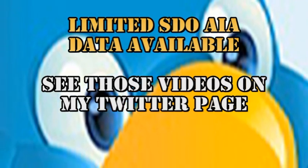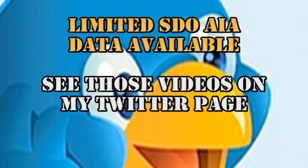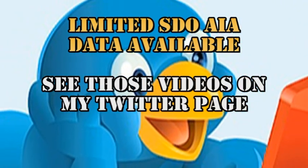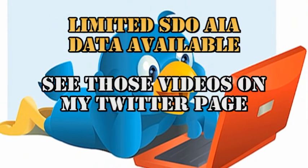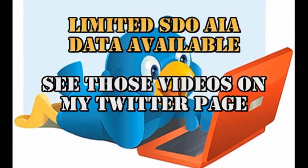We have a limited amount of SDO AIA data available. I've made a few videos of some of the stuff that I was not using today and put it on my Twitter page, so if you want to go take a look at some of those videos, you're more than welcome to do so.